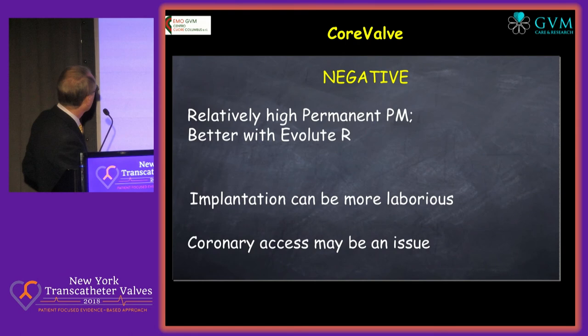No matter what, if you have a lot of calcium, you're going to pay the price, which is more aortic regurgitation. The negative is a relatively high pacemaker rate — may be better with Evolutar, and the trend is in that direction. Implantation can be more laborious than some other valves.